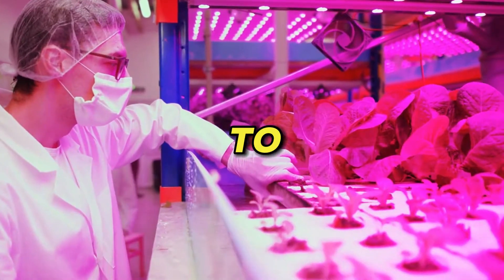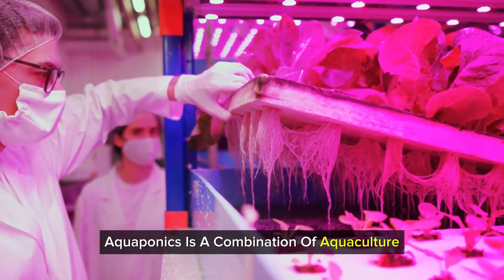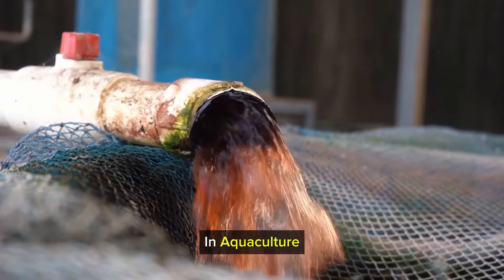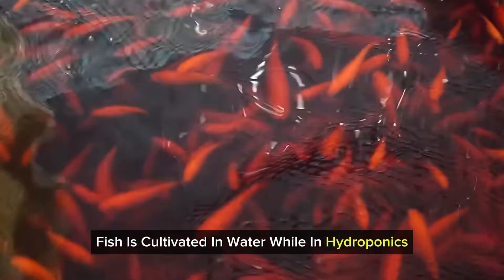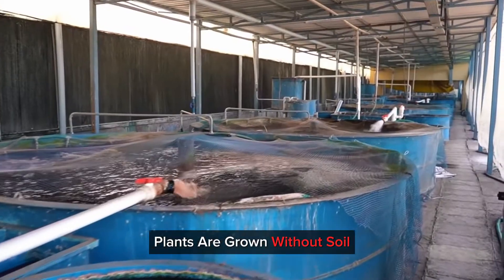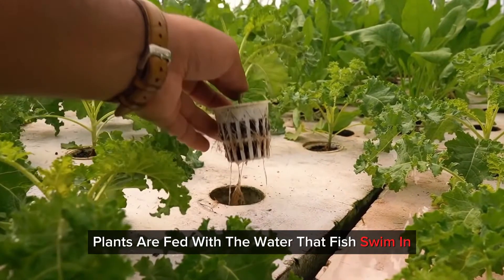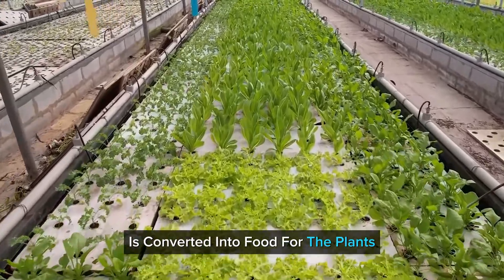Let us now move on to aquaponics, or aquaponic vertical farming. Aquaponics is a combination of aquaculture and hydroponics. In aquaculture, fish is cultivated in water, while in hydroponics, plants are grown without soil. So in aquaponics, plants are fed with the water that fish swim in, and the waste from the fish is converted into food for the plants.